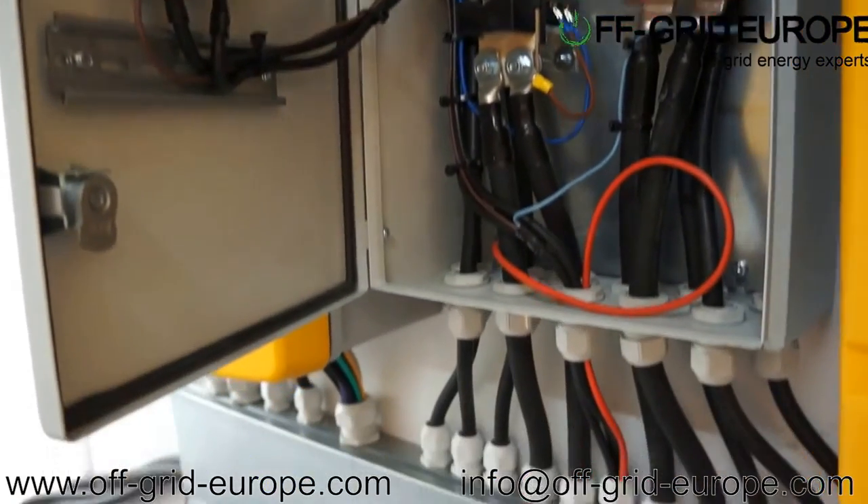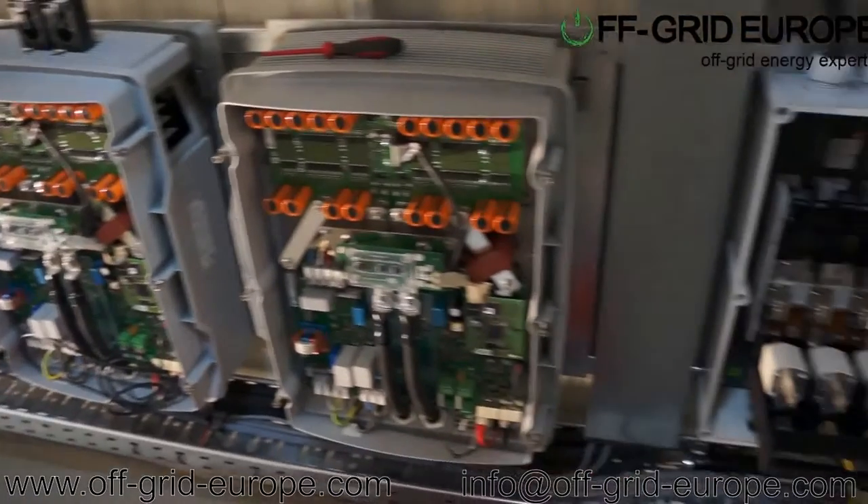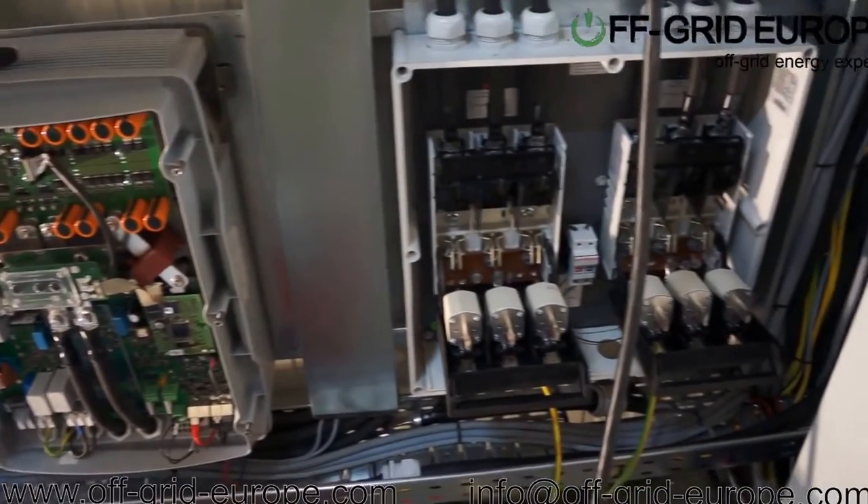If you're interested in learning more about pre-commissioned off-grid power containers, please do not hesitate to contact us. Thank you for watching this video.